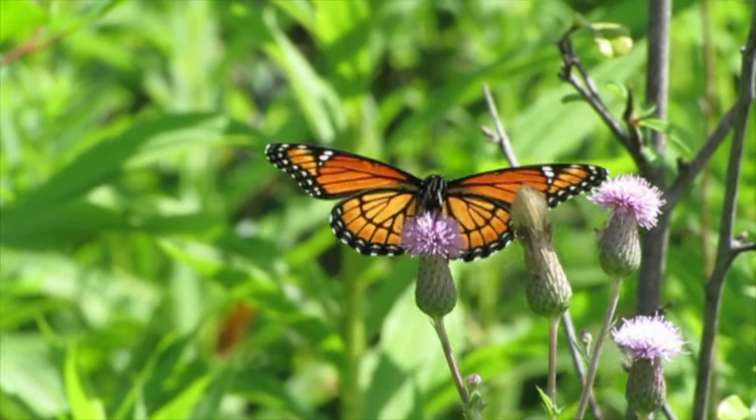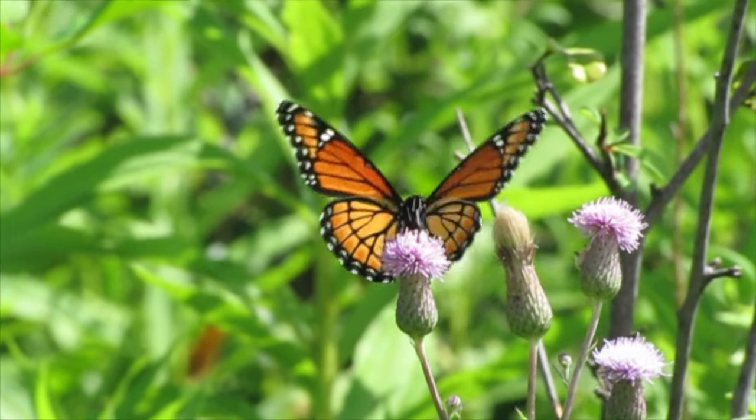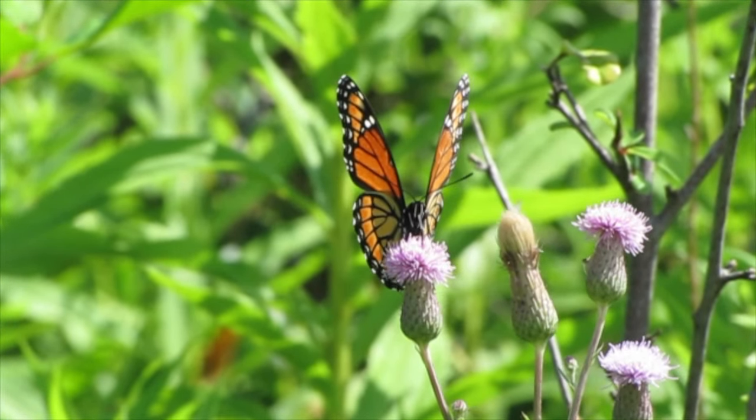Be sure to remember the magnificent proboscis too, the next time you're admiring a butterfly's wings.